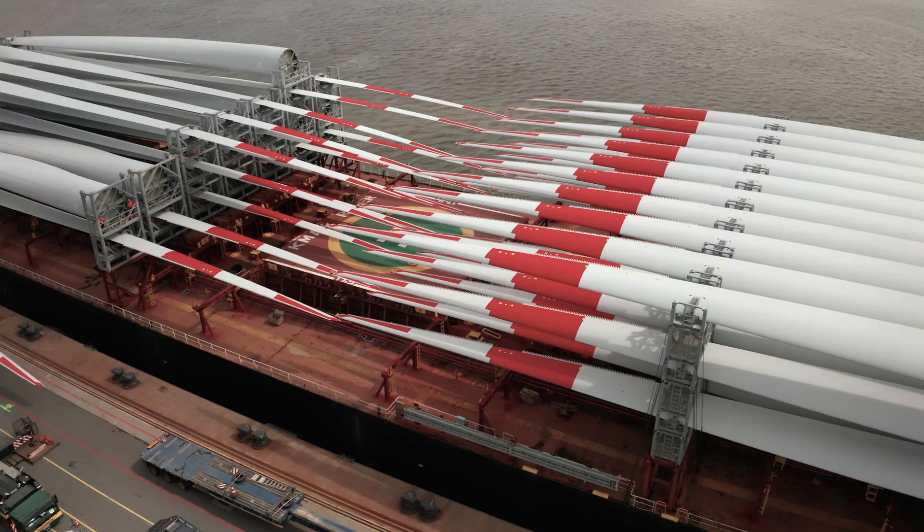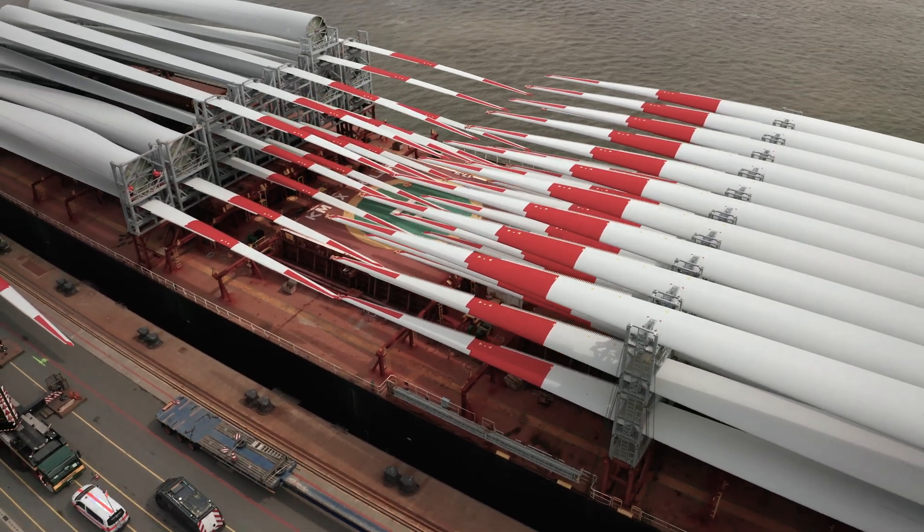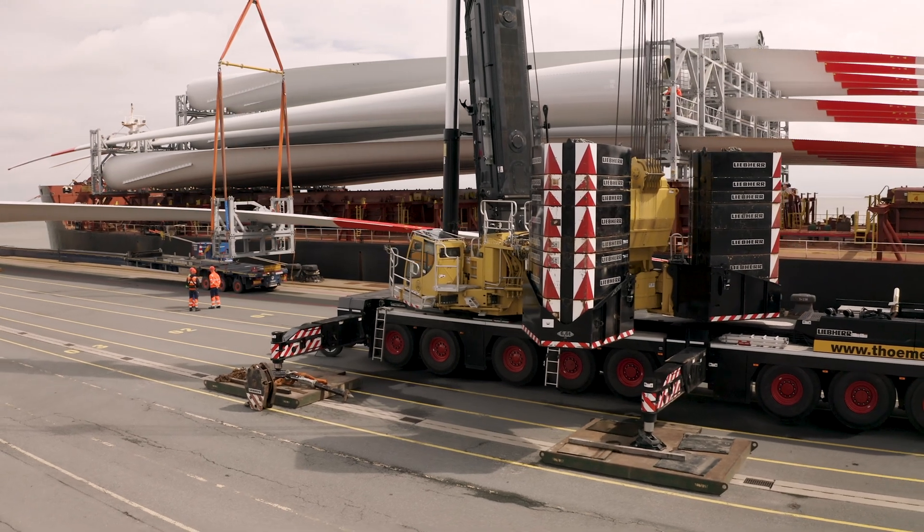The wings that we are unloading here today are 80 meters long. The cranes must be able to lift a weight of 22 tons with this radius.